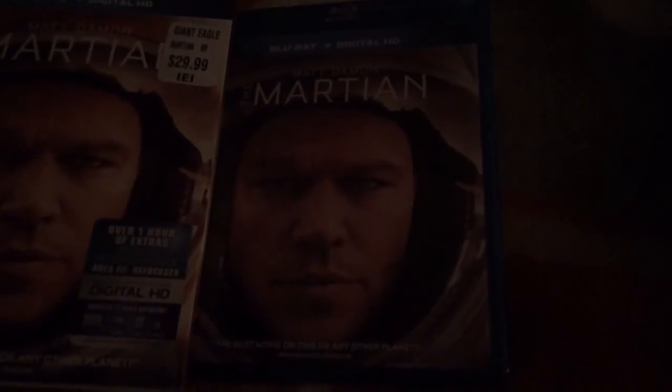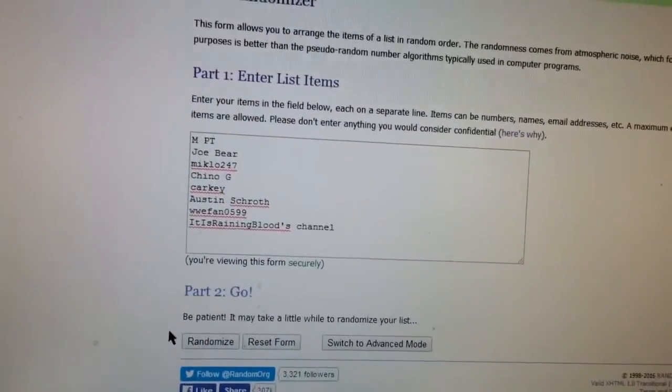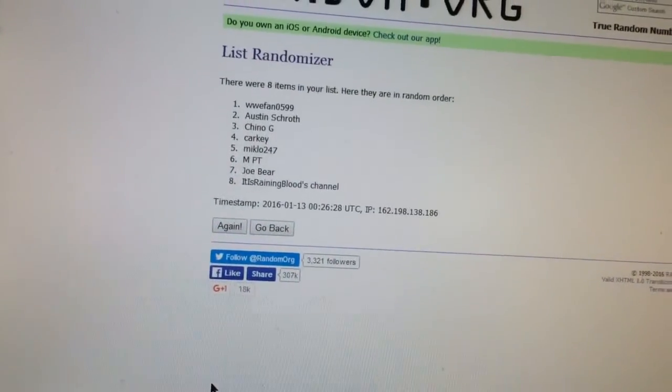That's it for this video, and I'll see you in the next one. Here are the results for the Jurassic World digital HD giveaway, and the winner is WWE Fan 0599.